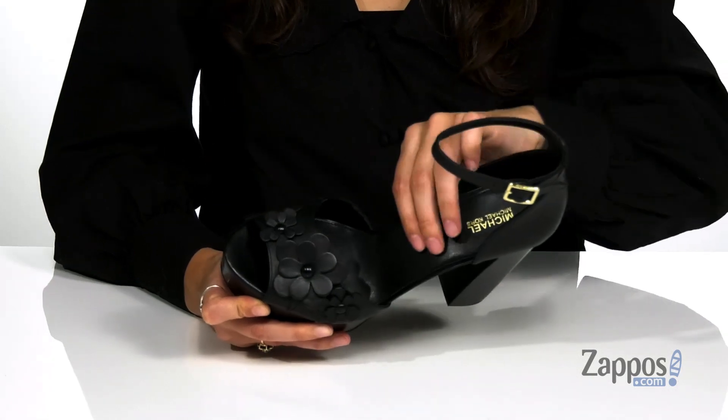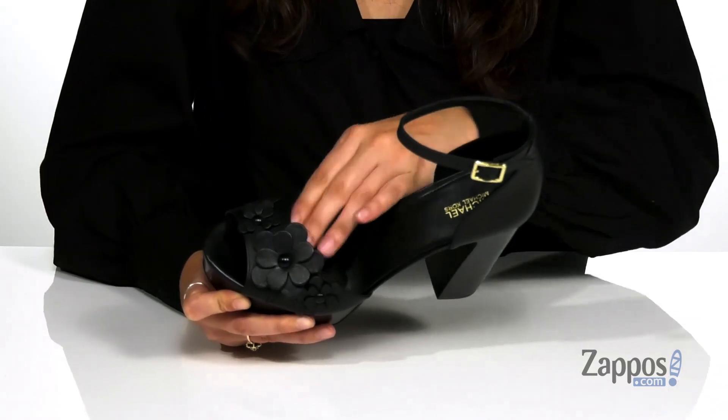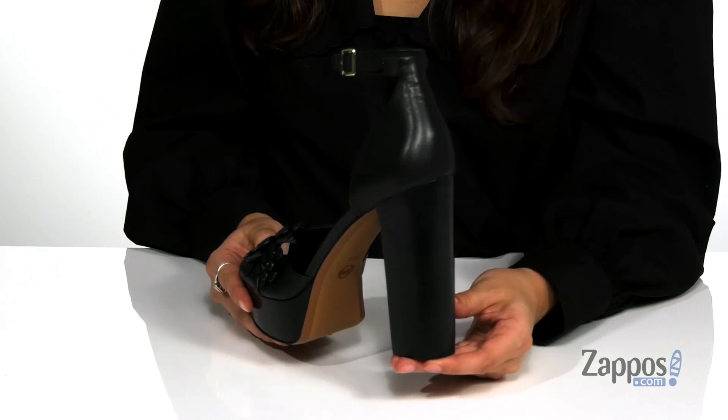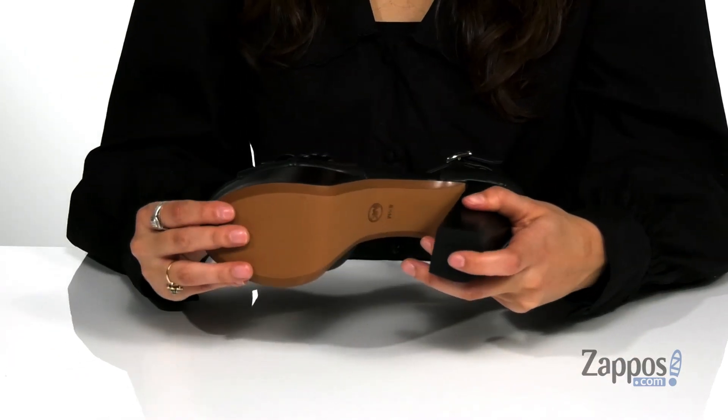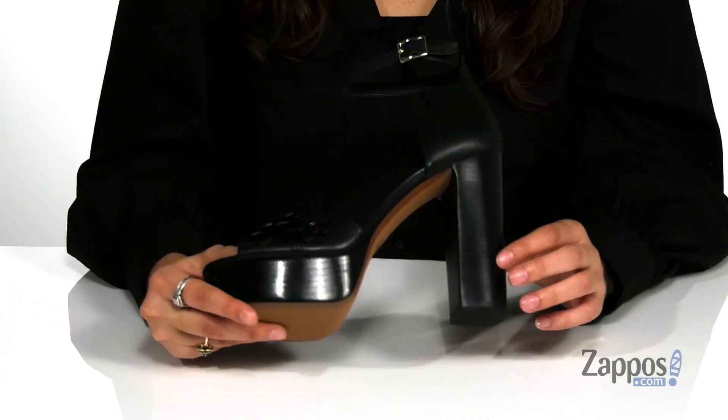Inside is a soft man-made lining with a cushioned insole for comfort throughout the day. This heel and platform will provide you with 5 inches of lift, and it's all on top of a smooth synthetic outsole that features some texture at the heel for traction.